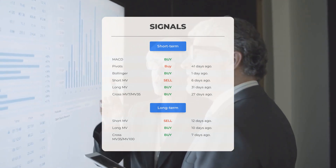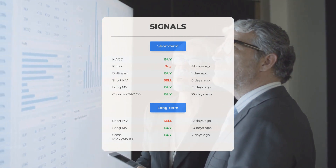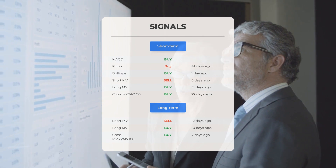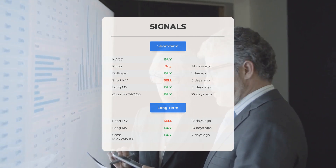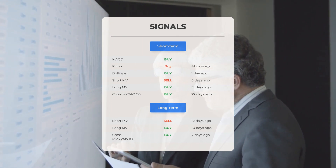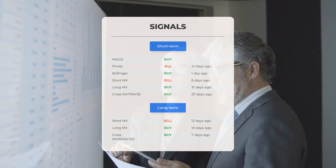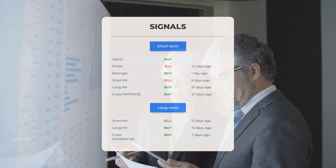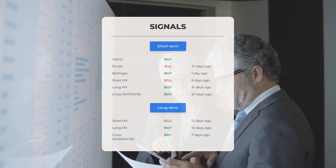Here are some interesting signals to keep an eye on. The MACD recently showed a buy signal. The pivots indicated a buy signal 41 days ago. The Bollinger indicator provided a buy signal just one day ago. The short-term moving average gave a sell signal six days ago, while the long-term moving average presented a buy signal 31 days ago. The relation between short and long moving averages indicated a buy signal 27 days ago. On the 12-month chart, the short moving average gave a sell signal 12 days ago, the long-term moving average showed a buy signal 10 days ago, and the relation between them indicated a buy signal seven days ago.